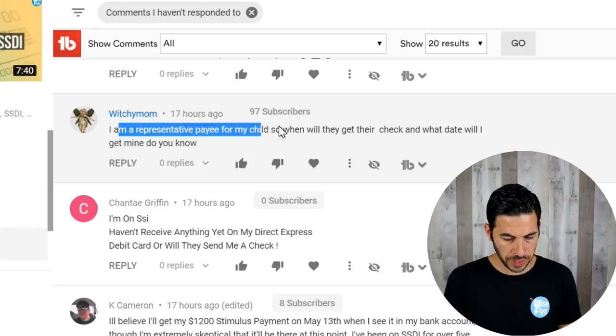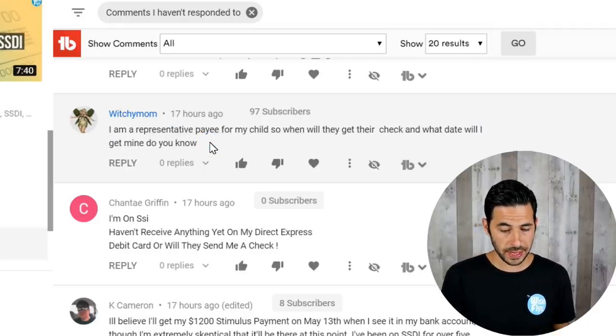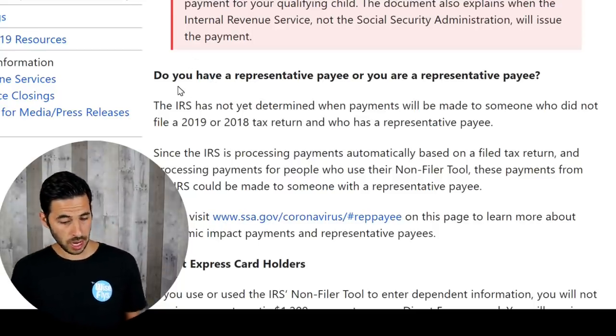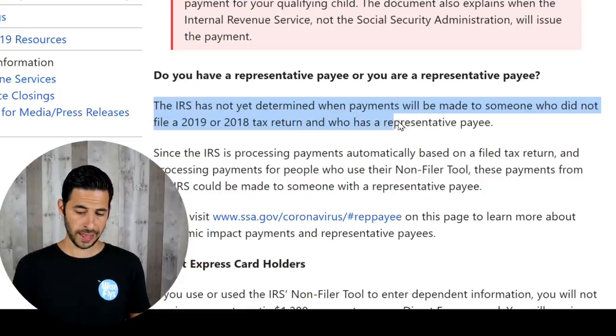Next question from Witchy Mom: 'I am a representative payee for my child. When will they get their check, and what date will I get mine?' Unfortunately, a lot of people have been asking about representative payee situations. According to ssa.gov, the IRS has not yet determined when payments will be made to someone who did not file 2019 or 2018 tax returns and has a representative payee. I'm really sorry if you fall into this category — you are left in the dark with no date and no information. Stay tuned and I'll update you as soon as I have more information.